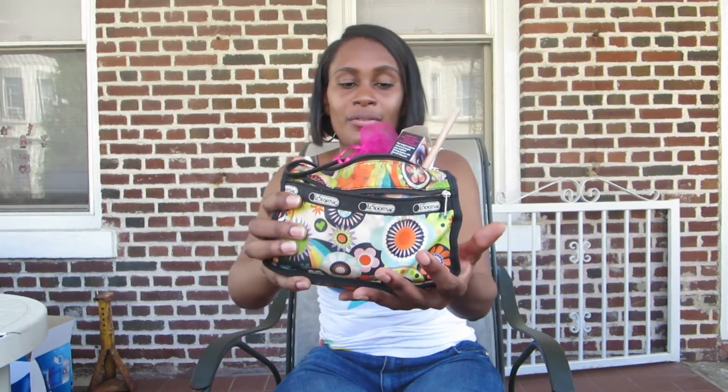Hey everyone, I am here to record what's in my makeup bag — my everyday makeup bag. This is it right here and this is the stuff that I grab on a regular basis. Not every single thing in here, but if I have to overnight somewhere and I grab this bag, I pretty much have everything that I need in here. So let me get started.